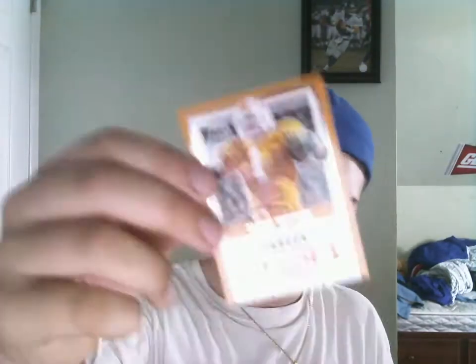Hey guys, here's a recap of the box that you guys probably just saw that I got from my LCS — the Blaster of 2017 Panini Contenders Draft Picks. So here's a recap of it. Here's the non-notable base: Wentz, Lamar Miller, Witten.